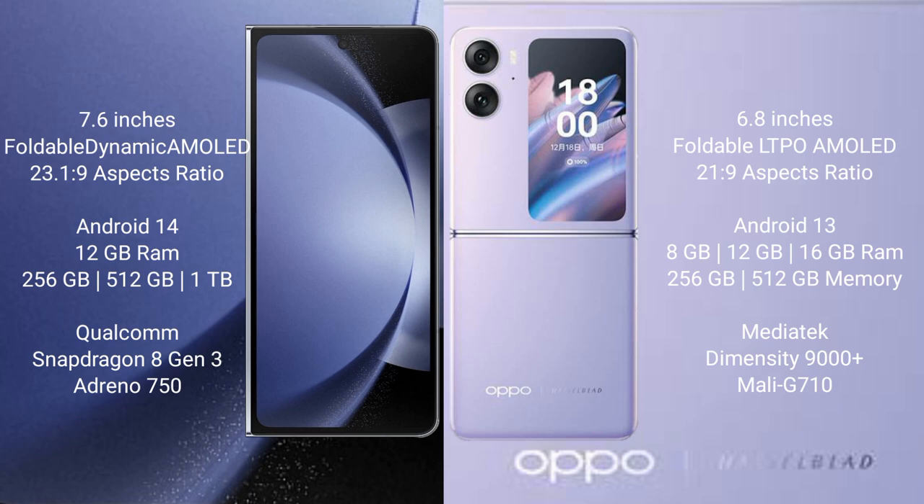The Samsung Galaxy Z Fold 6 runs on the Android 14 operating system, while the Oppo Find N2 Flip runs on the Android 13 operating system.